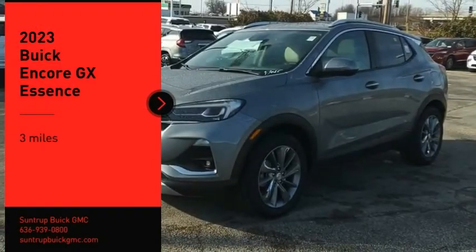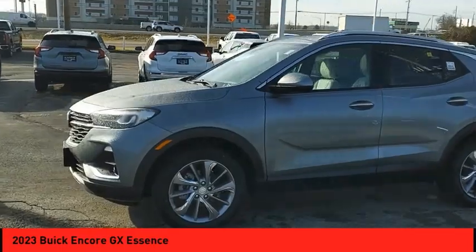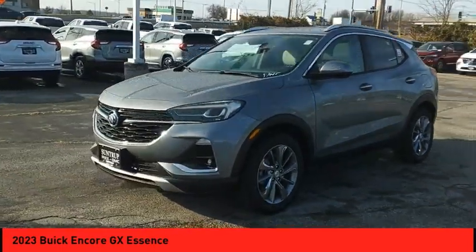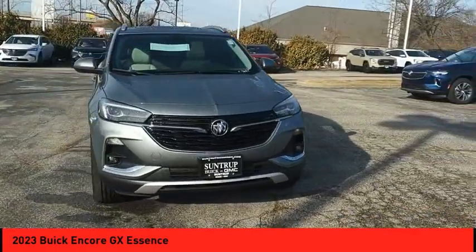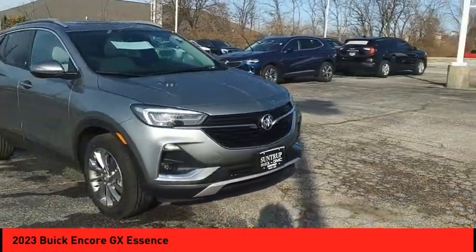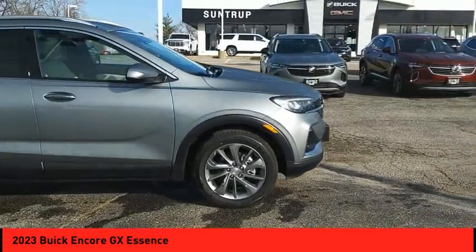We are pleased to show you the 2023 Encore GX. The Buick Encore GX provides plenty of space and functionality with its compact SUV body. The Encore GX also provides plenty of safety features and a wide variety of options that you can upgrade to.